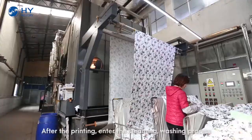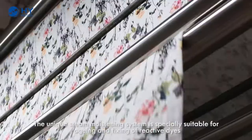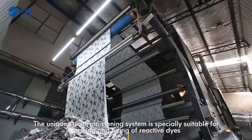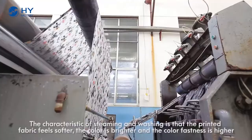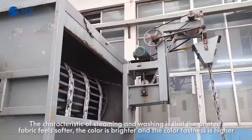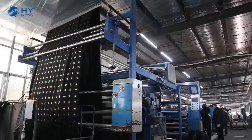After the printing, enter the steaming-washing process. The unique steam-moistening system is specially suitable for aging and fixing of reactive dyes. The characteristic of steaming and washing is that the printed fabric feels softer, the color is brighter, and the color fastness is higher.